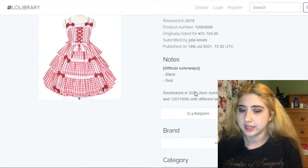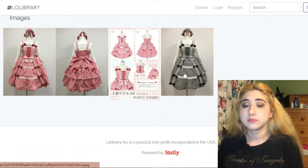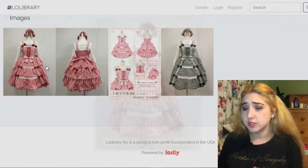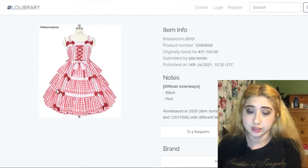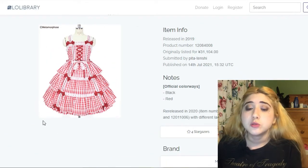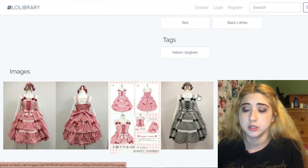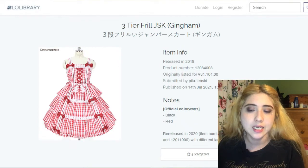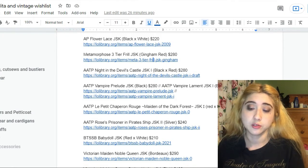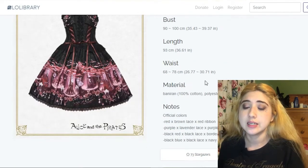The gingham version doesn't look its best in this picture, maybe because of the wrong petticoat, but you can see it at its best in another image — really beautiful. It has straps with ribbons at the top of the bodice and corset lacing. It's all really beautiful and reminds you of a picnic — it would be really pretty for summer. It goes for $280.